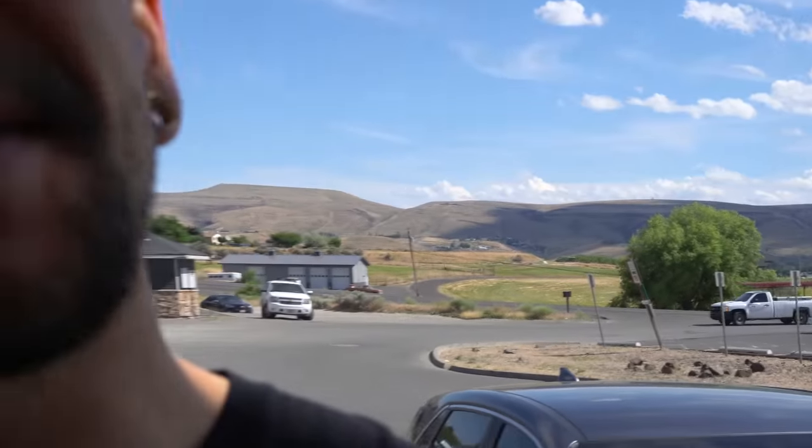Hey everyone, Joel Anst here. Today we're in the beautiful — yes, the beautiful — Yakima, Washington. Look at this behind me. Gorgeous. Rolling hills, and this is actually a desert, so there is a lot of sand. Not over here, but in other places.